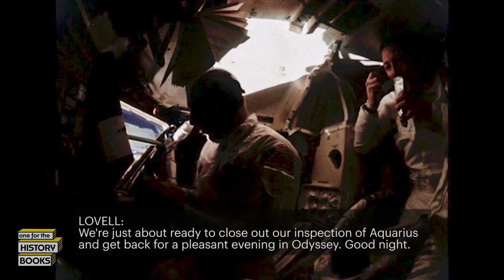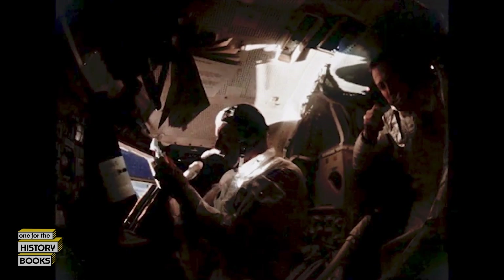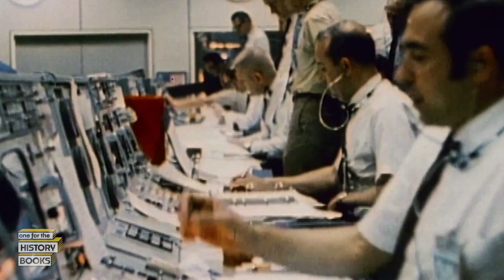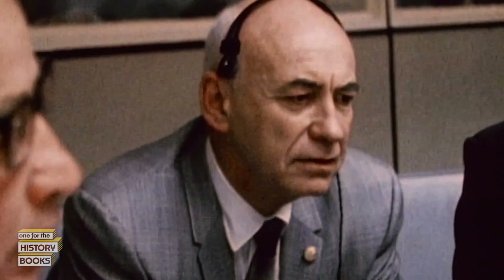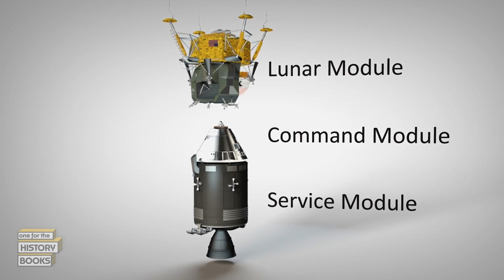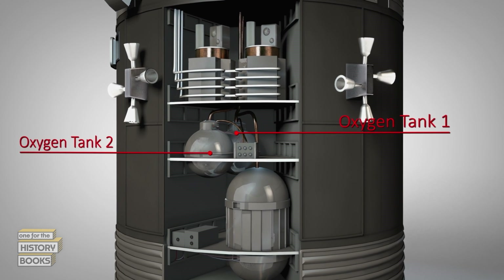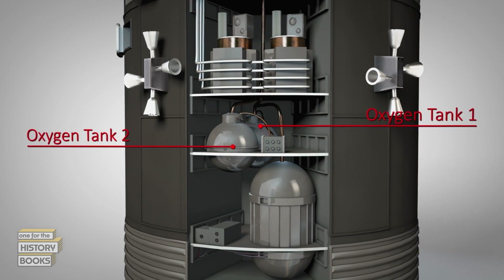Good evening. We're just about ready to close out our inspection of Aquarius and get back for a pleasant evening in Odyssey. Good night. Mission Control asks Apollo 13 for their last checklist item that evening: 'We've got one more item for you when you get a chance — we'd like you to stir up your cryo tanks.'